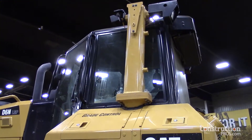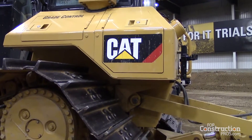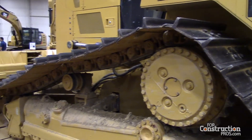That extra horsepower also gave us a bit more push. When you combine that with the lockup torque converter and enhanced auto shift — a feature we've had on the D6T and D8T, now bringing it down to the D6N — enhanced auto shift takes that three-speed power shift transmission and lets the operator run it in three-speed, six-speed, nine-speed, or with fine speed adjustment, effectively 30 speeds.